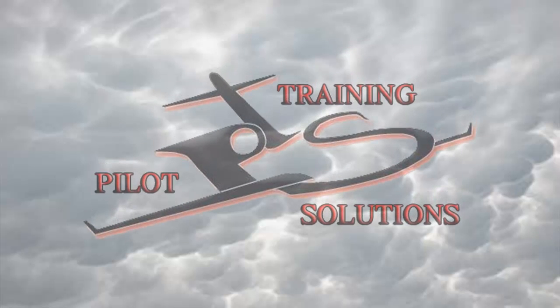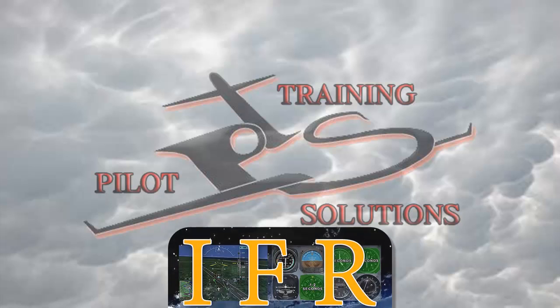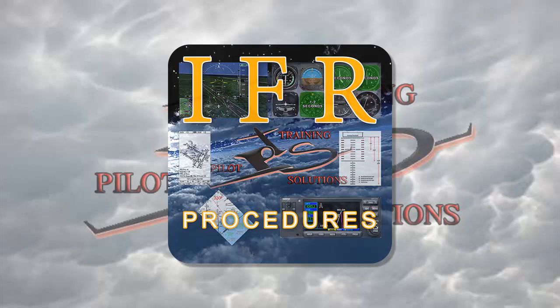Welcome back for another video tutorial from Pilot Training Solutions. Today we're going to clarify once and for all the procedure pilots need to follow in the case of IFR lost comms. Before we start, I'd like to apologize for not having posted a new video in a while, but all of us here at PTS have been extremely busy putting the finishing touches on our newly released app, the IFR Procedures App, which is now available on our website and on iTunes. This video is in fact an extract from the final chapter of this latest app. Without further ado, let's begin.